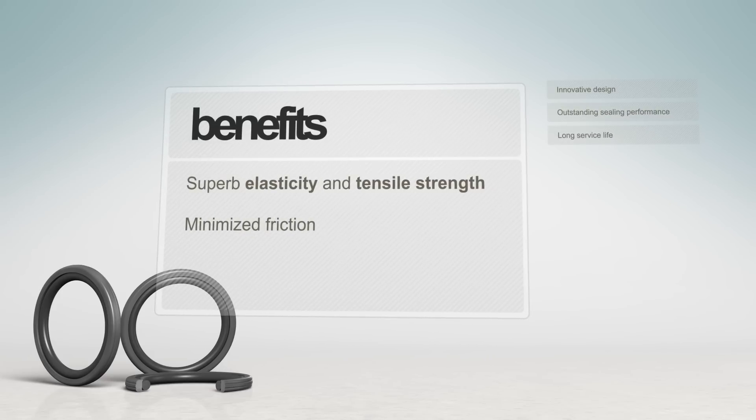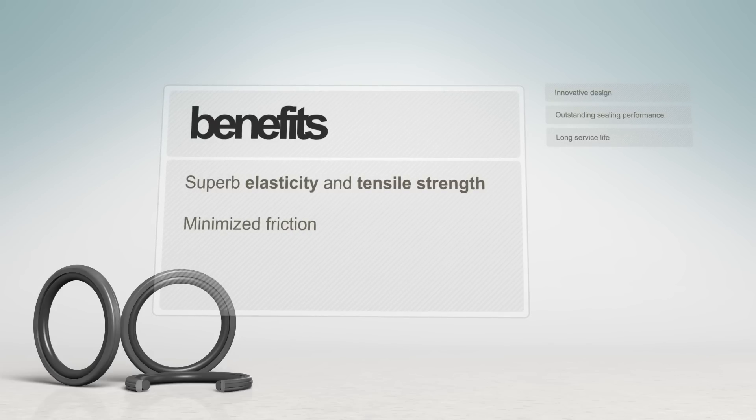Delivering a superb combination of elasticity and tensile strength without compromising on friction properties, the new Glide Ring D in Zircon Z13 is the recommended seal for double-acting pistons in a variety of applications.